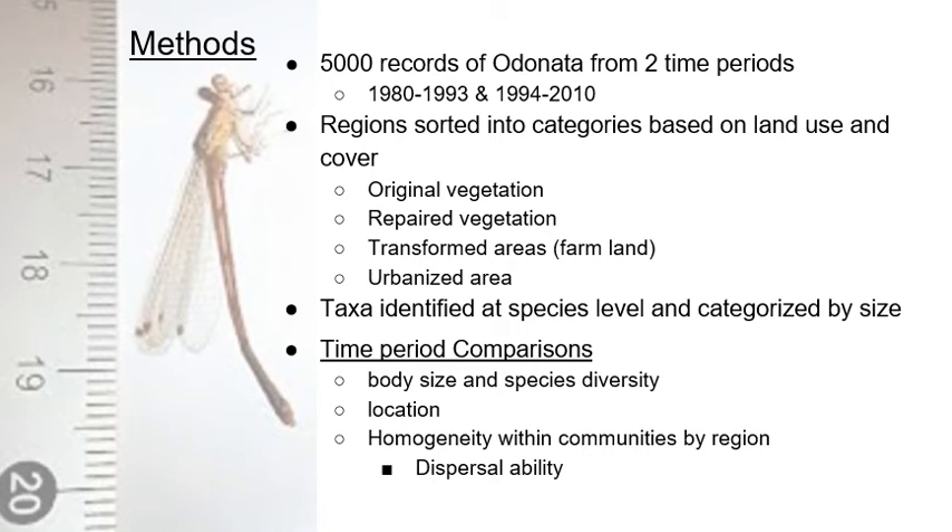They wanted to compare body size and diversity based on location across the two time periods — specifically what category these characteristics fell into. They also looked at how often members of the same species maintained presence within one specific region, all of which related to their dispersal ability.